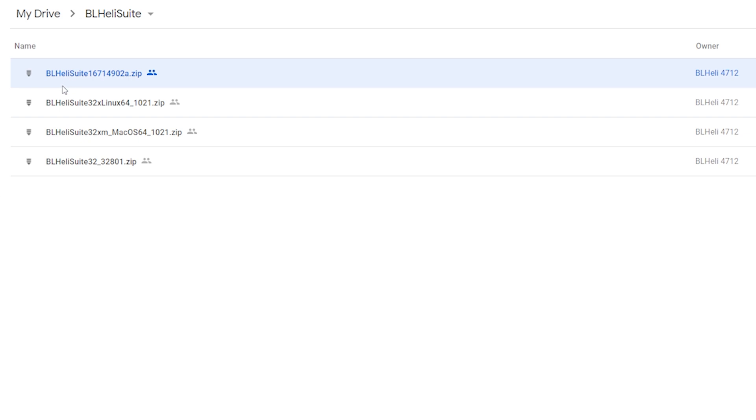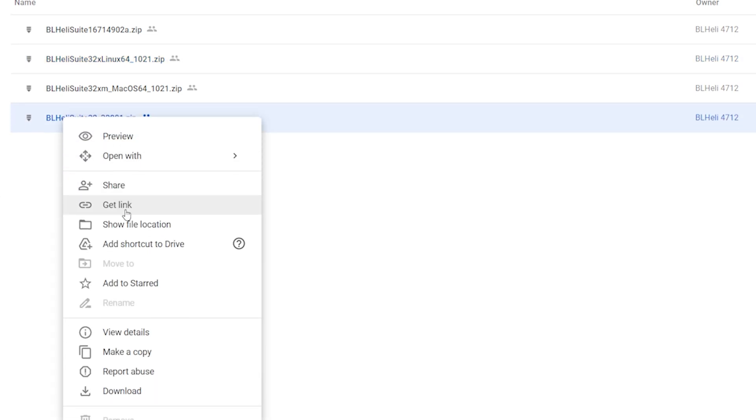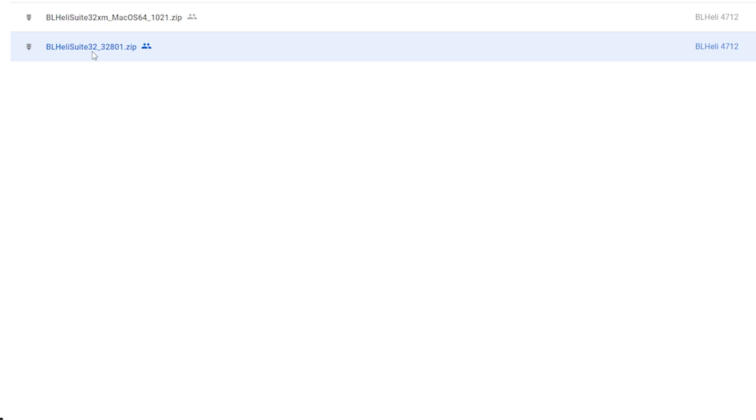Notice that there's a regular BLHeliSuite for BLHeliS ESCs, and then BLHeliSuite32 for BL-Heli 32 ESCs. There are versions for Linux and macOS, but the one I'm downloading is the Windows version: BLHeliSuite32.32801.zip.